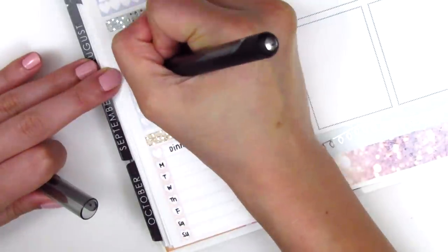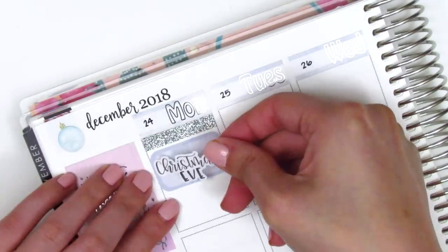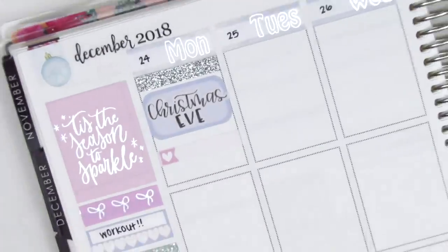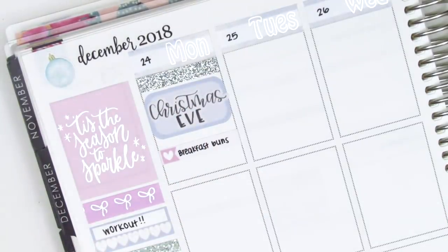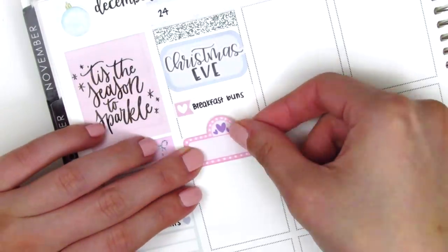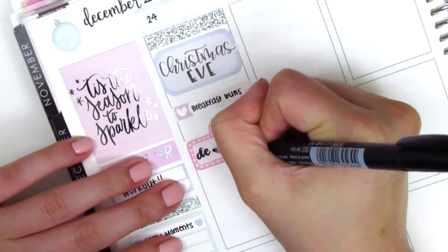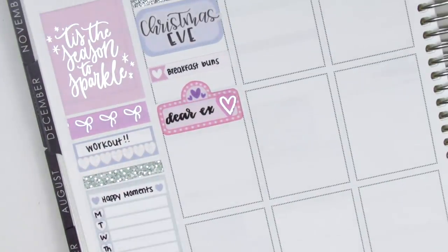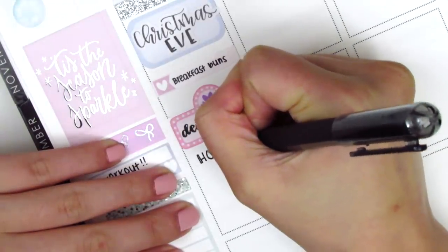Moving to Monday, I first cut up a strip of the Scotch Expressions silver glitter washi tape. I really like pulling that in whenever I use silver foil because it adds a nice touch of glitter. Then I used a half box with a Christmas Eve lettering sticker from Paper and Milk to mark that the 24th was Christmas Eve. I put down a little things to mark what we had for breakfast that morning, and then my boyfriend and I went and watched a movie. It's called 'Dear X' and it stars my favorite Taiwanese actor, Roy Chu. It's a really interesting story and really good — I highly suggest watching it. I think it's coming out on Netflix around February 1st.